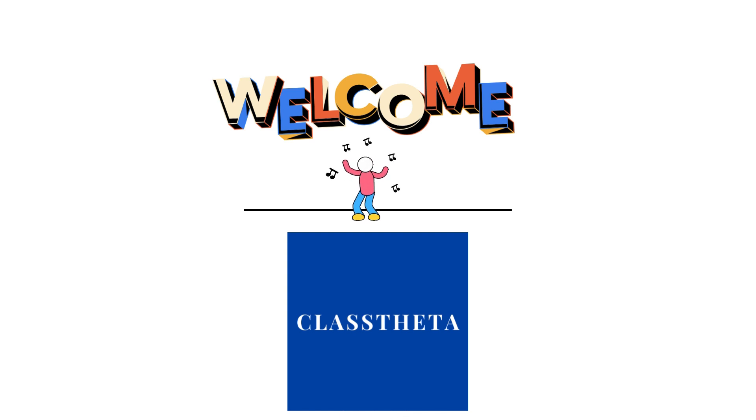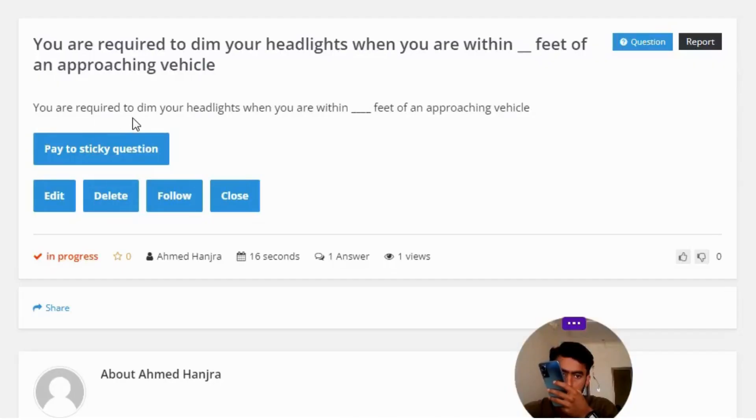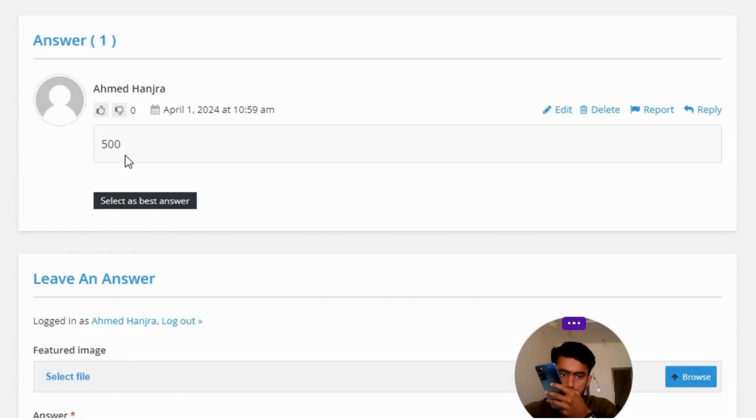Our today's question is: you are required to dim your headlights when you are within how many feet of an approaching vehicle? The correct answer to the question is 500 feet.